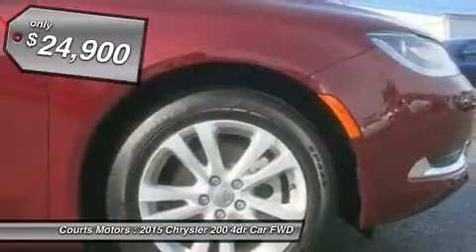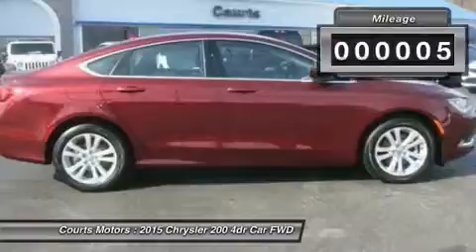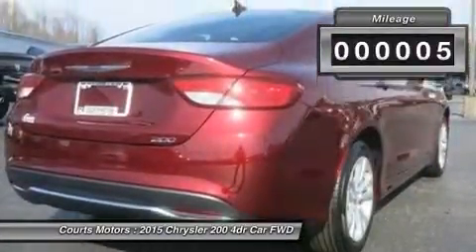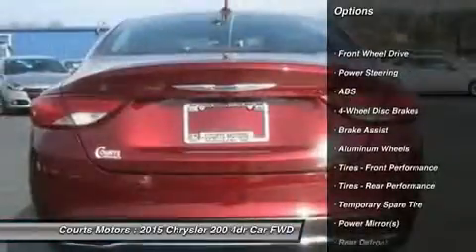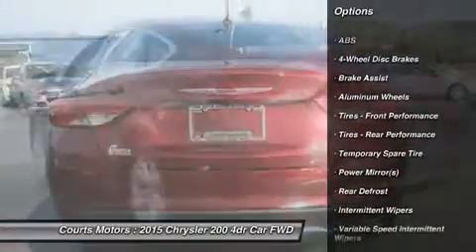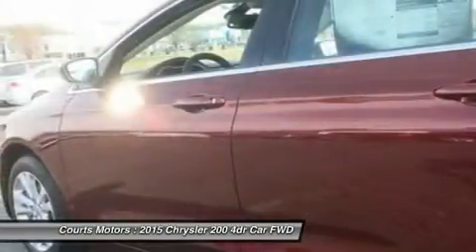This 200 features the following options: engine oil cooler, remote releases incorporated, power trunk latch, electronic stability control (ESC), 5-person seating capacity, sliding front center armrest and rear center armrest with storage, and airbag occupancy sensor.